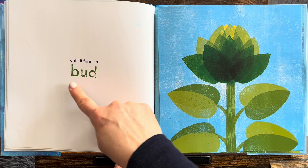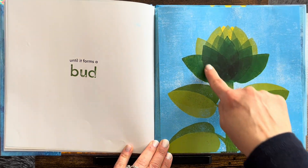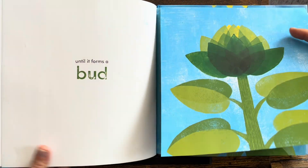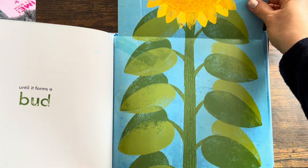Until it forms a bud. What's inside the bud? Do you know? What's going to happen? You got to move it down? Watch. Whoa.